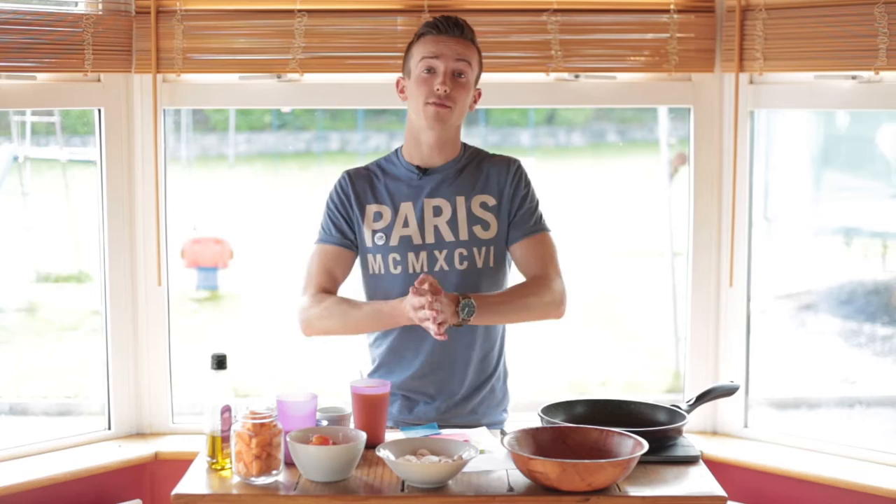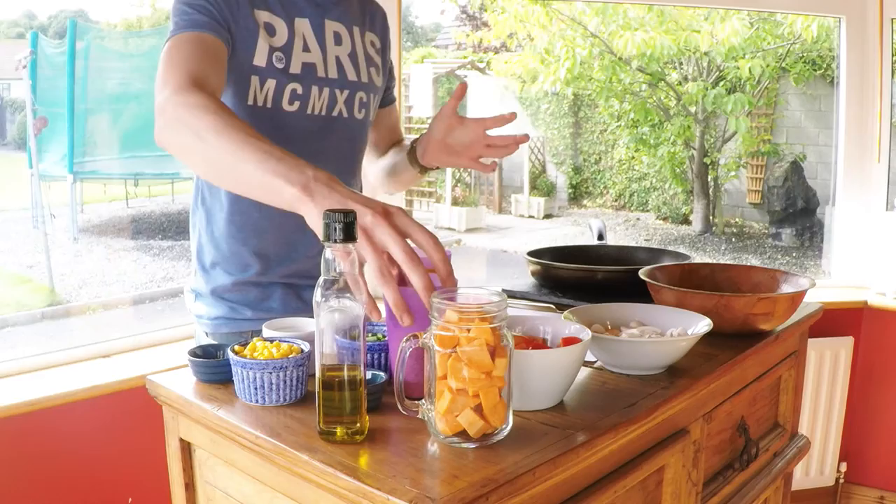Hi guys, Ryan here from Endorphin Stew, a healthy food and wellness blog centered around healthy food for a healthy mind as well as a healthy body. Today I'm going to make one of my favorite student recipes, which is my delicious quinoa risotto.